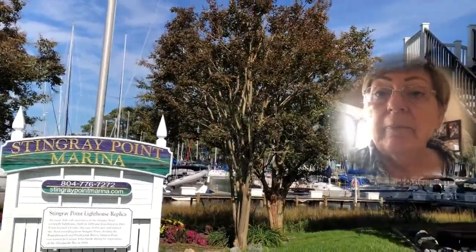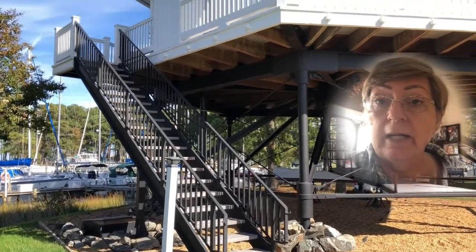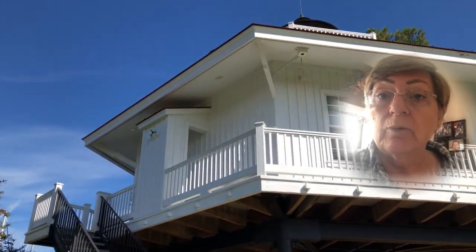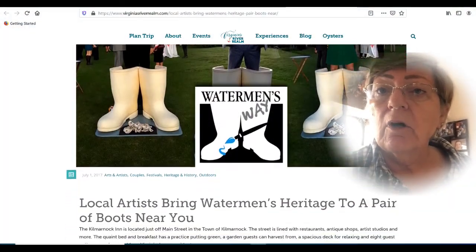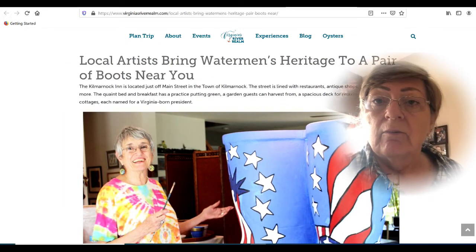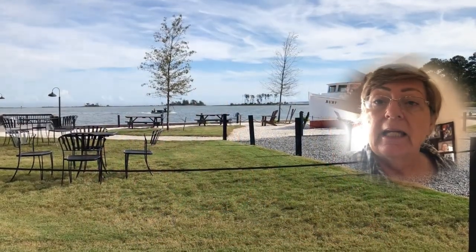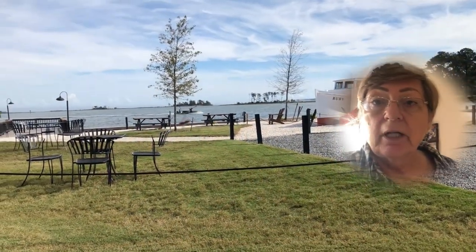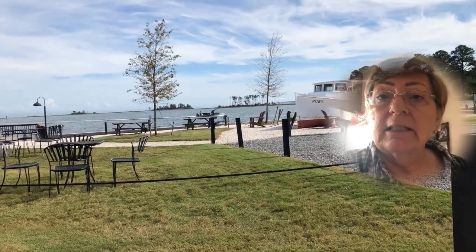We just stumbled upon this unique art project called the Waterman's Way. It's a project where there are 15 — I think they're three-foot-tall — boots that local artists in the Chesapeake Bay area have personalized with their art and scattered across different locations. The original intent of the project was to fund an art gallery that was in Kilmernock.